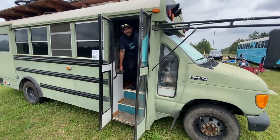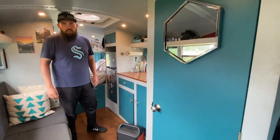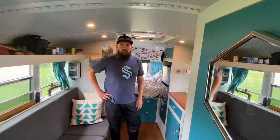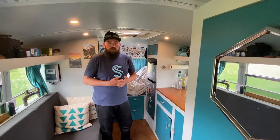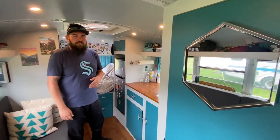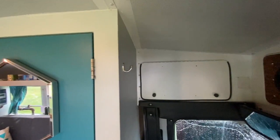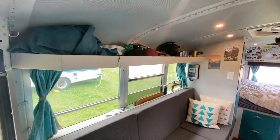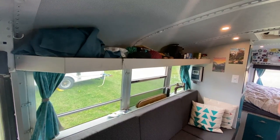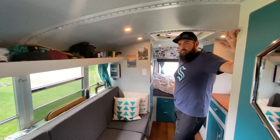We're going to check out Stu the Bus. It's a shorter schoolie, but you pack more fun into a smaller space. Stu is a 2005 E450 Super Duty diesel, 22 feet bumper to bumper, and we've been in it for three years full time. A lot of the finishing work was helped by my dad, who's been in construction for 30 years.